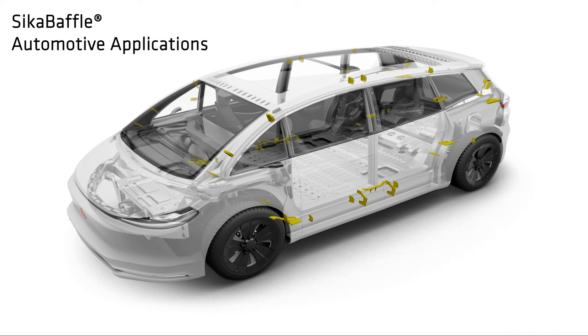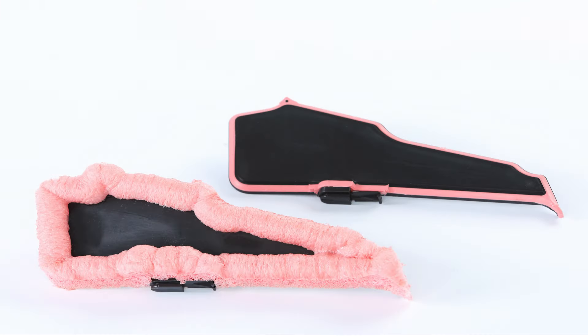Seca baffle products are heat reactive parts designed to seal the cavities in your vehicle. These parts are inserted into the cavities or pillars of your vehicle and are baked until cured.